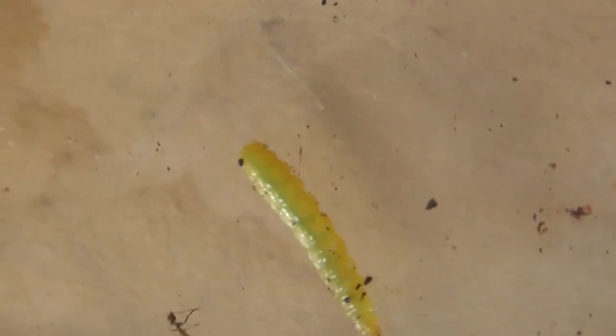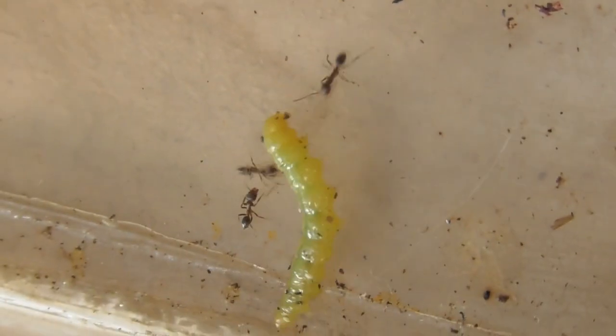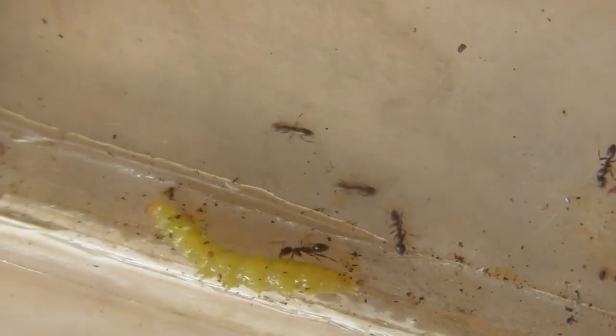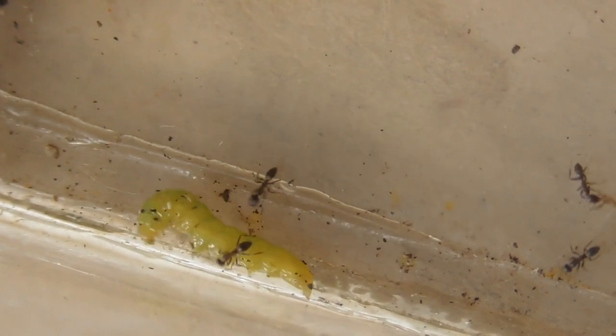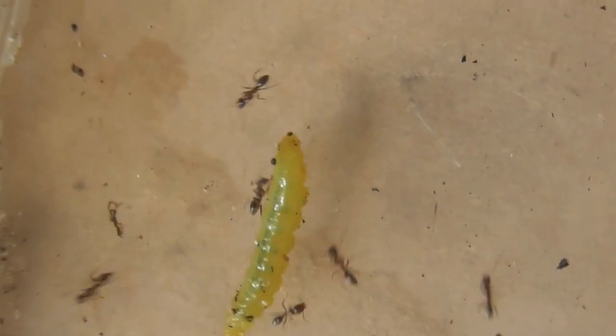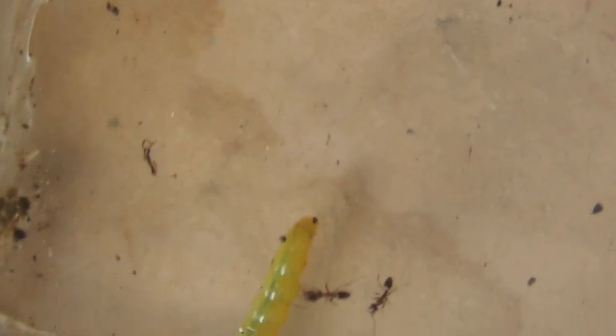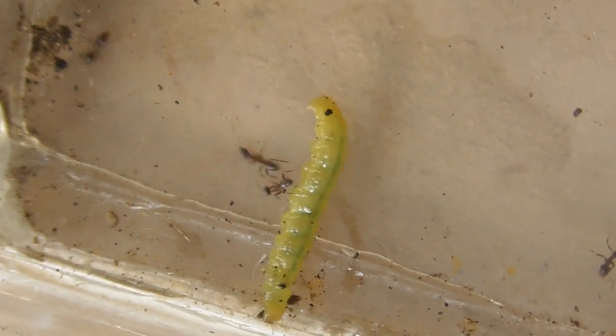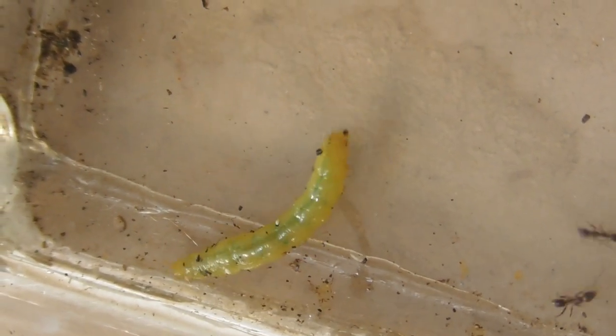Top speed, top speed. Oh, there's a bit of action going on here. The ants are like the hyenas of the insects, really, if you look at it. They're working as a pack team.